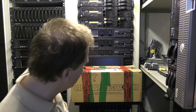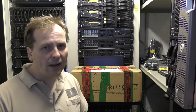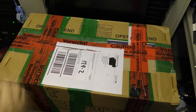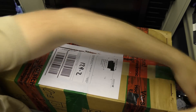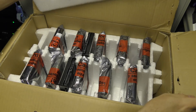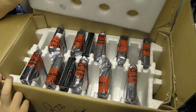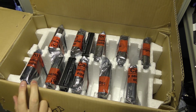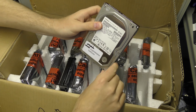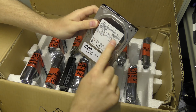Theo said he would send me some drives, and sure enough a big box came from Germany. We're going to open that and check out these drives. He said he would send a couple of three-terabyte drives — these ones here — and they should have some bad sectors. They're three-terabyte Hitachi drives that I can play with.